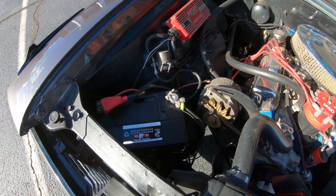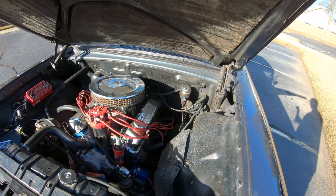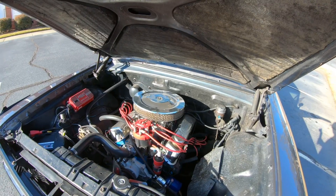Brand new battery, had a battery tender on it ever since we bought it. Could use a little cleaning up, no doubt, but this has been a very dependable motor.